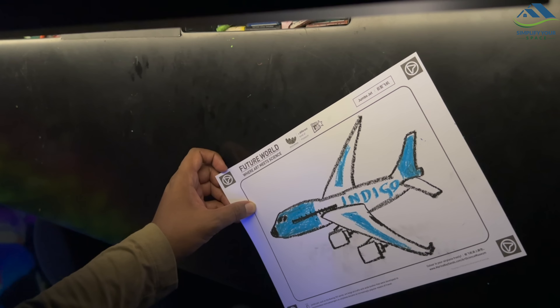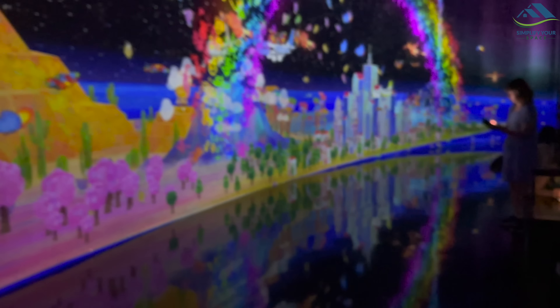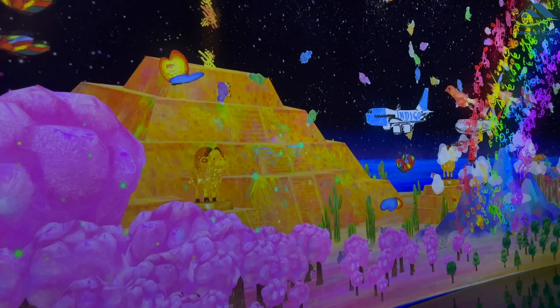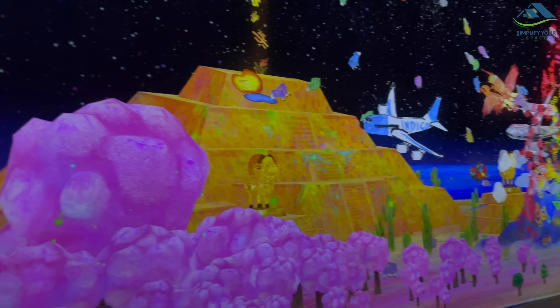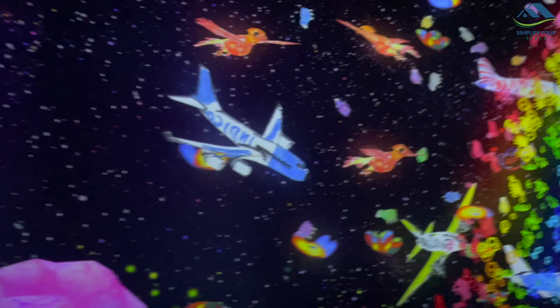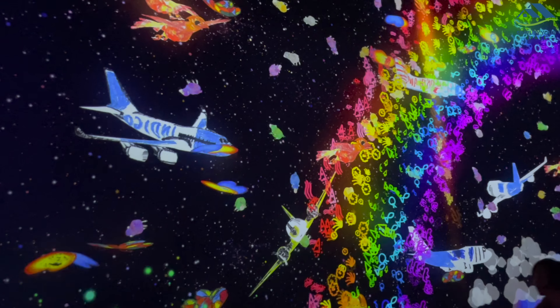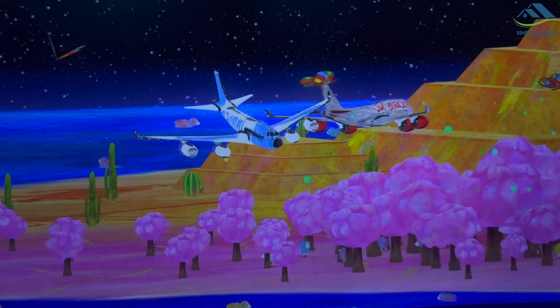The real jaw-dropper was an activity where you could make a paper airplane, scan it, and watch as it transformed from a 2D shape into a 3D flying object on the wall. The best part — you could control it with a remote. It felt like we were flying a toy plane, and it just left us in awe. It's incredible how far technology has come.